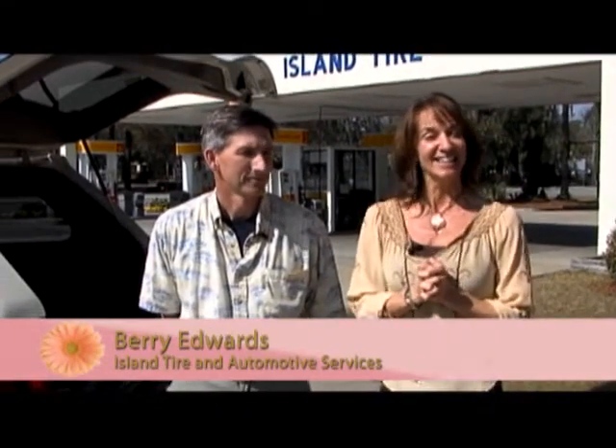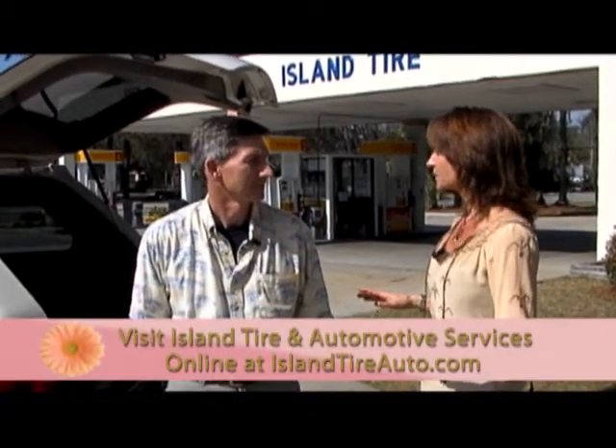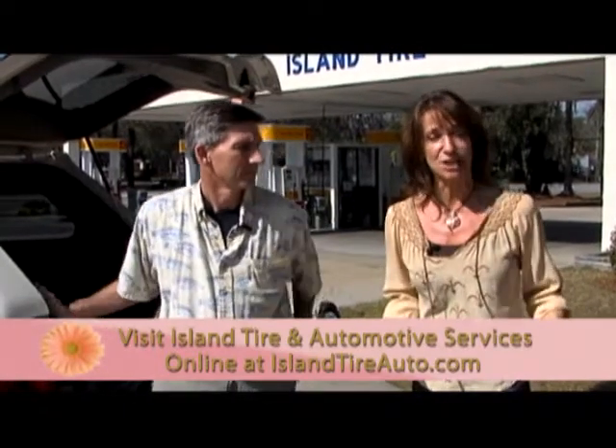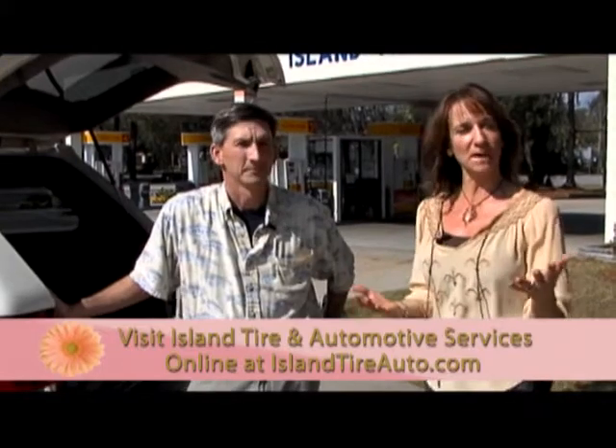Welcome back to Girl Talk. We are here at Island Tire with our friend Barry Edwards on the south end. Barry, you guys are well known for your quality service, your tires, two locations here on Hilton Head, a great staff for automotive service — and also for advice. You're actually going to help us with a question that came in regarding changing a tire.